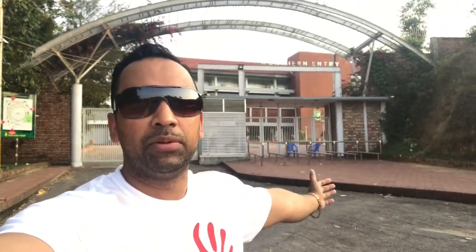I'm outside the Sylhet Stadium — the brand new Sylhet Stadium they built a few years ago. I'm going to have a little tour and show you how it looks. On my left you can see the tea garden, the famous tea forest of Sylhet. Let's go and have a look at the tea forest as well as the newly built cricket stadium.